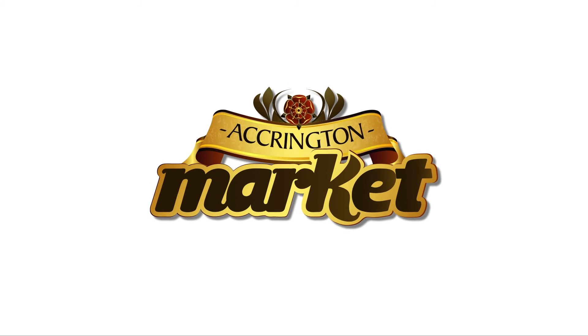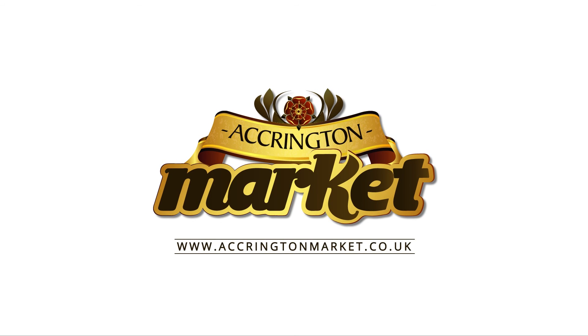It's an absolute treasure trove of artefacts and information. Just come along and see us.